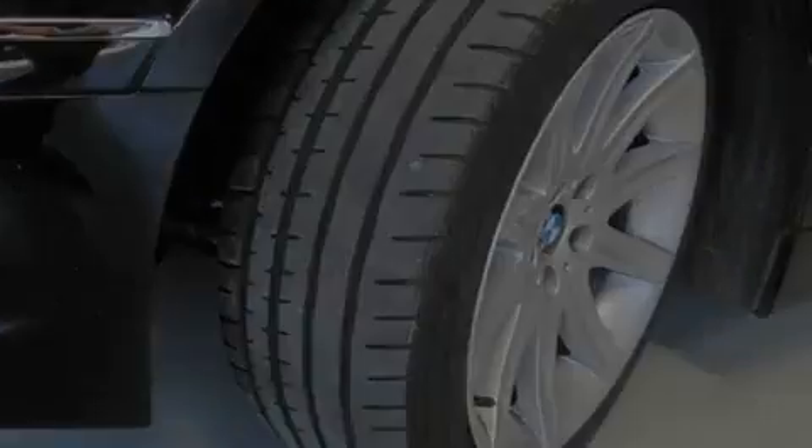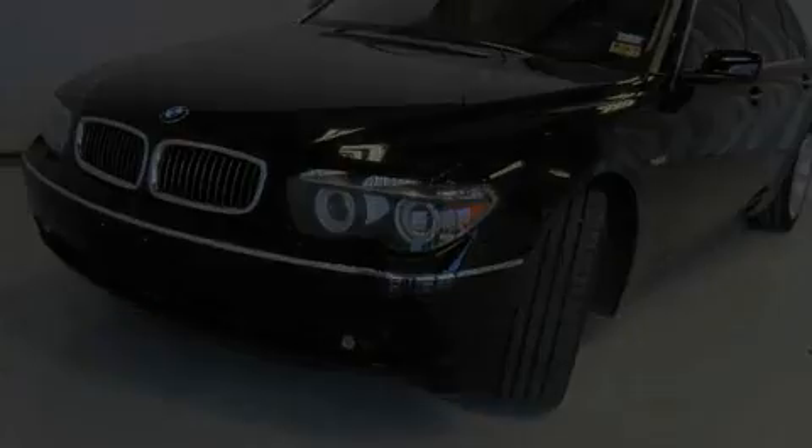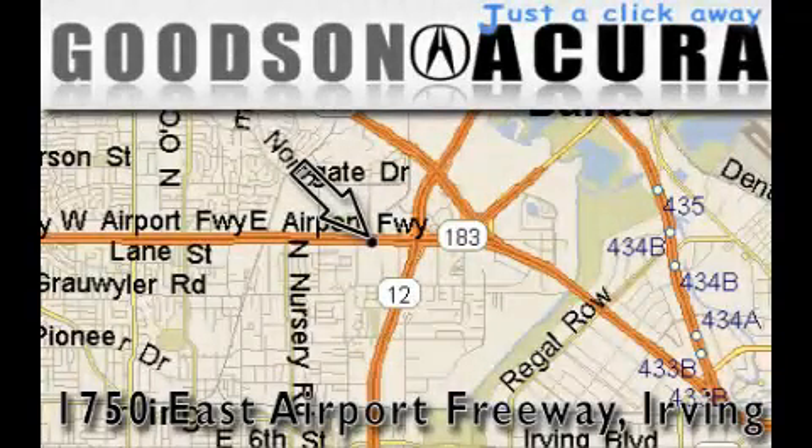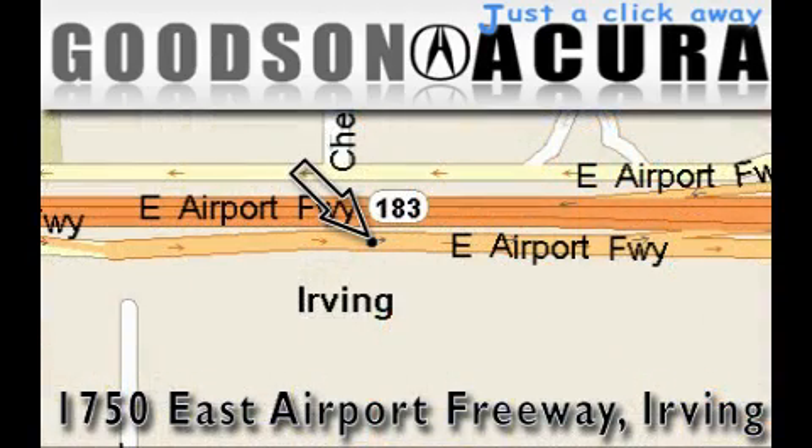This vehicle is sure to sell fast. Call and arrange your test drive today. Goodson Acura is located at 1750 East Airport Freeway in Irving. Our goal is to exceed all of your expectations to ensure that you'll return for future visits.